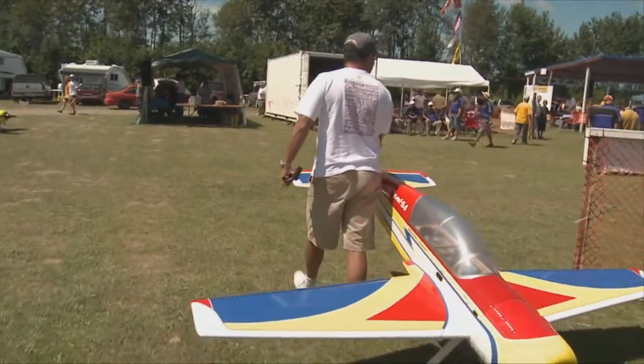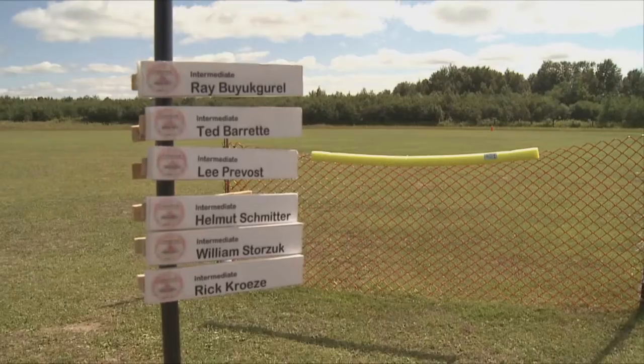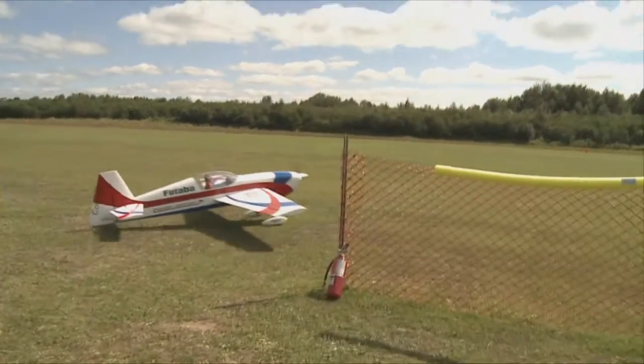Is this the first time up in Sudbury? First time ever for Canadian nationals up in Northern Ontario, matter of fact. We're very pleased to host this event and the turnout's been fantastic. IMAC competitions for nationals — we're flying five classes: basic and sportsman, intermediate, advanced, and unlimited.